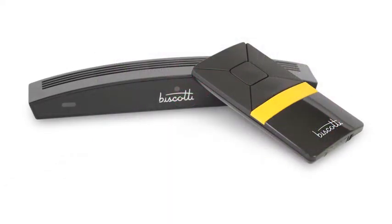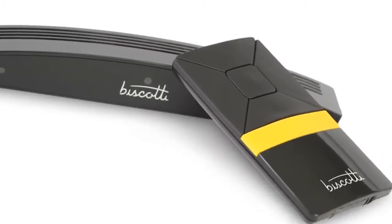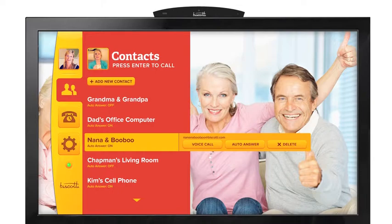The Biscotti HDTV Phone turns your big screen TV into an HD video conferencing device running on your Wi-Fi network. It connects through HDMI and can communicate with other Biscotti devices or any device running Google Video Chat. It sells for $199.